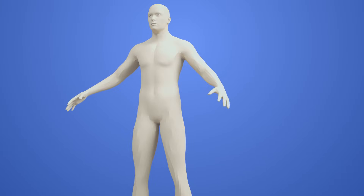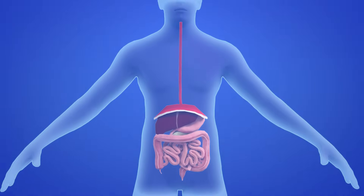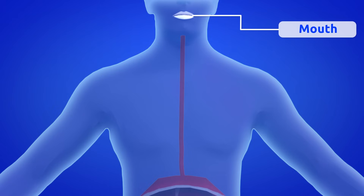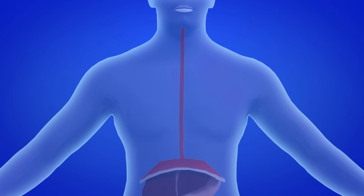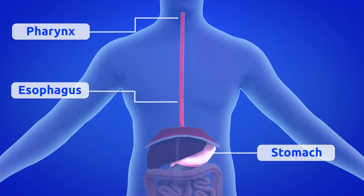The digestive system is in charge of making food energy for our bodies. Digestion begins in the mouth when we chew the food. This is mixed with saliva, forming the food bolus. The food bolus passes through the pharynx and esophagus to the stomach, where digestion will continue thanks to the gastric juices that are capable of undoing it.